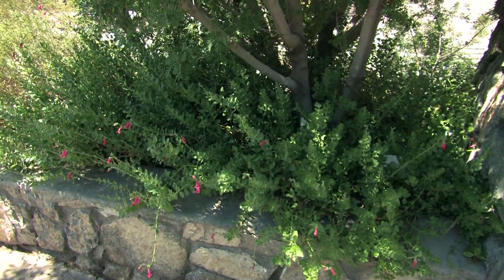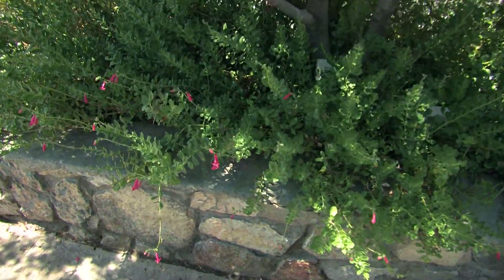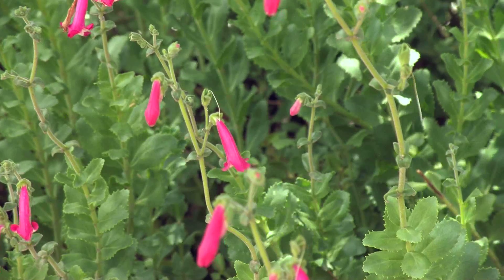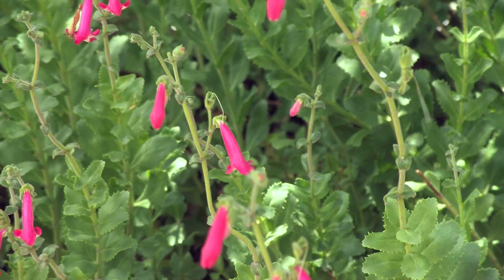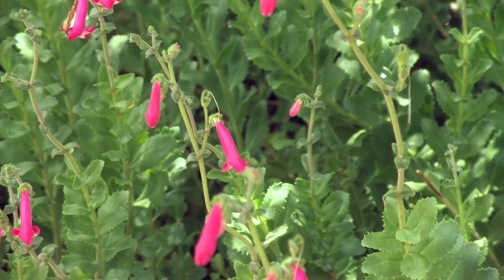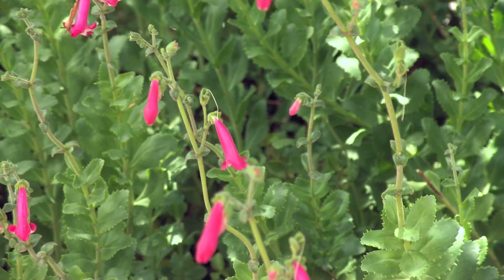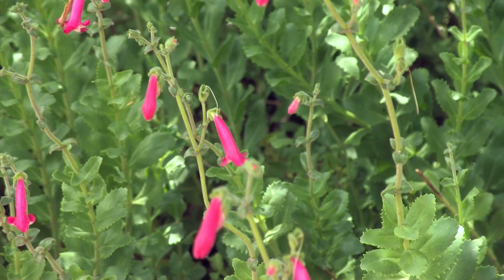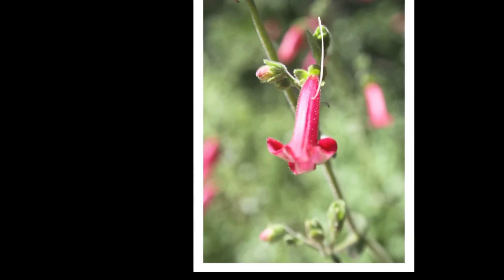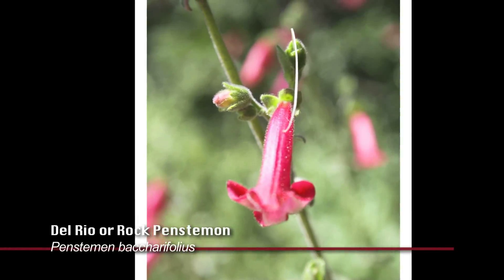I would also like to point out the little red-flowering penstemon, another great hummingbird plant. This one does bloom into the summer — it's just beginning its bloom. Most penstemons bloom in the spring or in the fall, but this one will also bloom into the summertime. This is Penstemon baracifolia, sold under the trade name Del Rio.